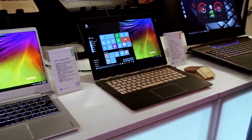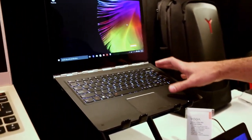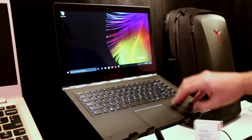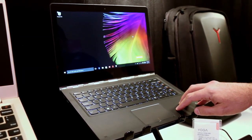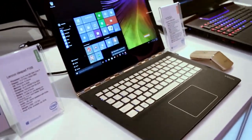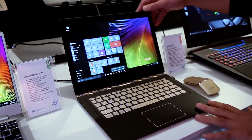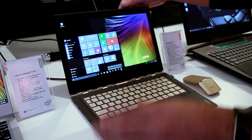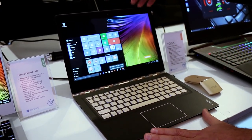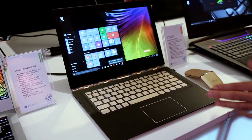This is the Lenovo Yoga 900 — we've already reviewed this model, and it's being updated with more business-class features, so check hothardware.com for that full review. Right in front of it, we have something brand new and really beautiful. This is the Lenovo Yoga 900S — it is the thinnest convertible available at less than half an inch thick.